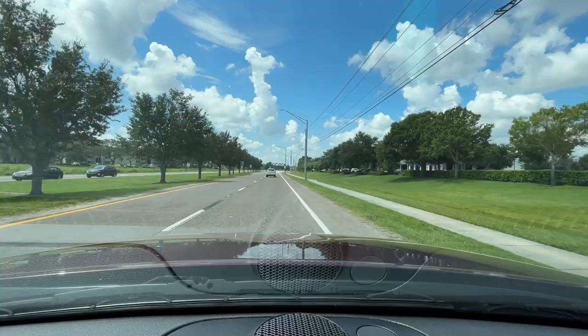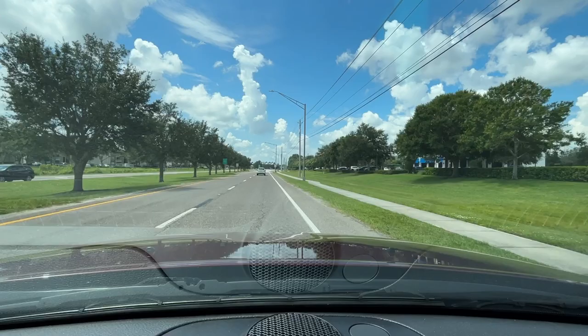Good morning neighbors! This is Steph with the Resort TV One Homes. We're brokered by eXp Realty and today we are in the neighborhood of Lakeland, or the city of Lakeland. We are on the south side and I want to show you one of my favorite places to shop. So here we go!